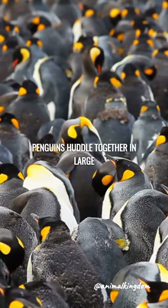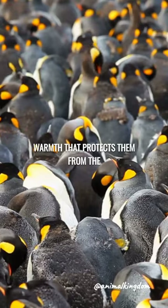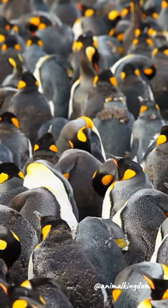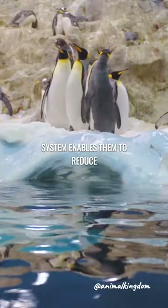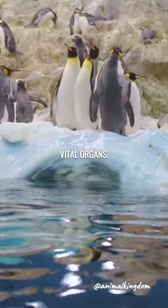To minimize heat loss, penguins huddle together in large groups, creating a shared warmth that protects them from the freezing cold. Their unique circulatory system also enables them to reduce blood flow to their extremities, conserving heat for their vital organs.